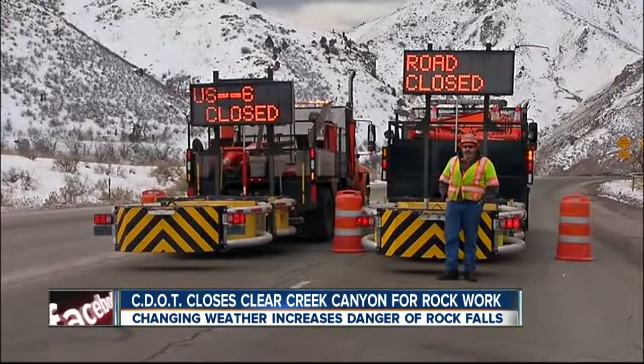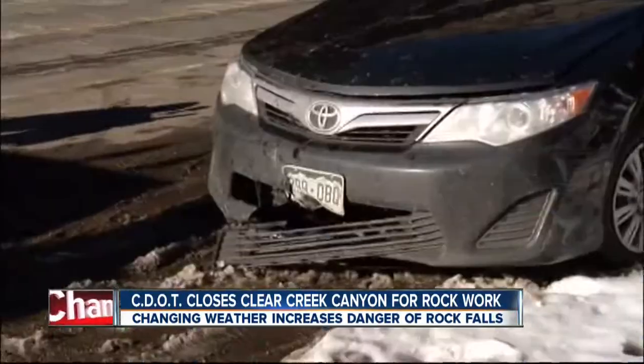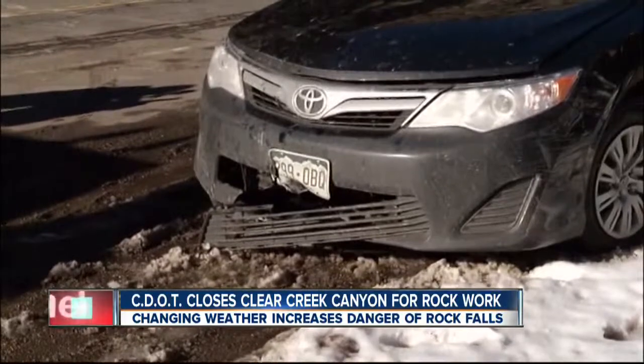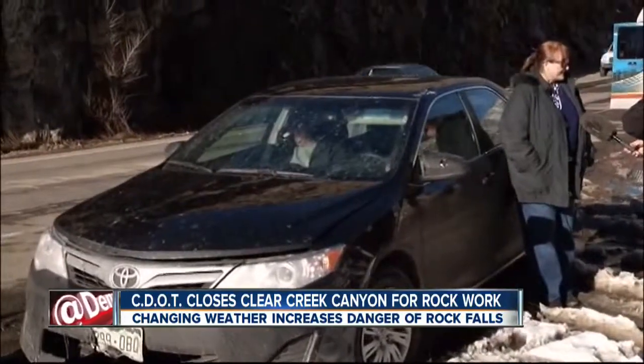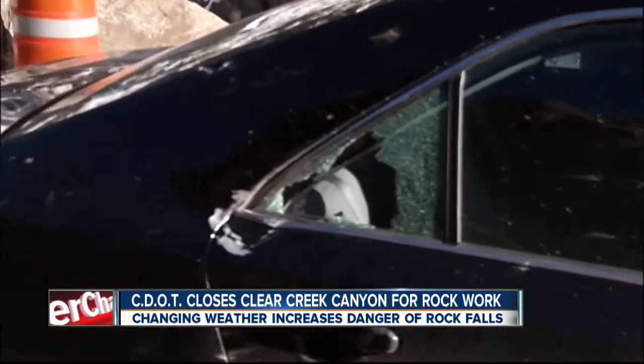Especially in canyons like Clear Creek Canyon, which has very steep canyon walls. We have some video to show you from earlier. The roadblocks went up at about 8 o'clock this morning on US-6. They planned to take them down at 1 o'clock this afternoon, but CDOT wasn't actually able to clear the roadway until almost 4 o'clock this afternoon.